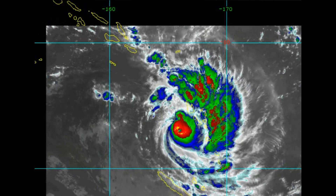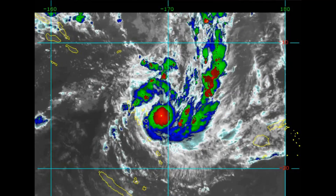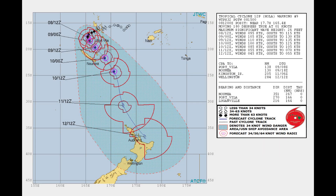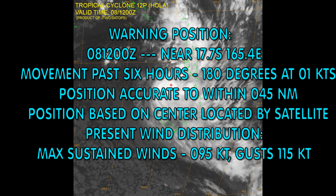This is the life of the Tropical Cyclone up to a few hours ago. Here's the current track chart from the JTWC. Looking at the Cone of Uncertainty, it looks like the cone has shifted slightly to the west, but a possible threat remains for New Zealand. The cyclone is located at 17.7 degrees south, 165.4 degrees east. Movement over the last six hours: 180 degrees at one knot. Maximum sustained winds at 95 knots.